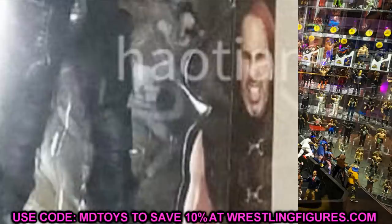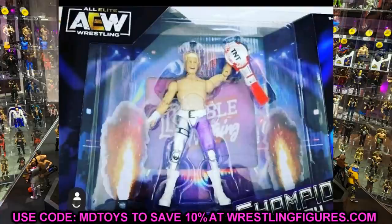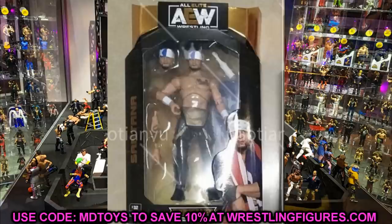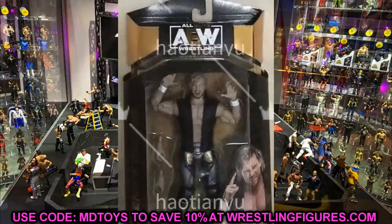So to recap: we have the AEW Unrivaled Collection Series 4 Cody leaked, the new TNT Championship Cody figure, and the chase variant Matt Hardy with the hologram and Vanguard 1 confirmed. We're probably going to get more information from the Major Wrestling Figure Podcast episode coming up - I believe it's around the 26th or 29th. Hope you enjoyed this news - let me know in the comments what you think of the Cody Rhodes figures.